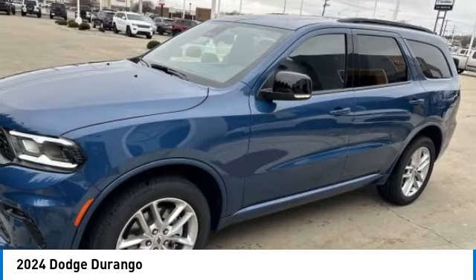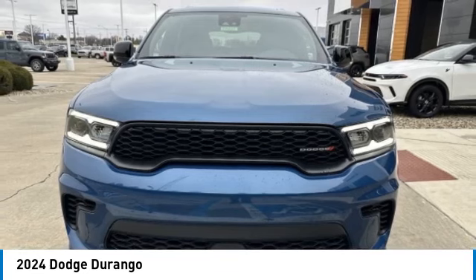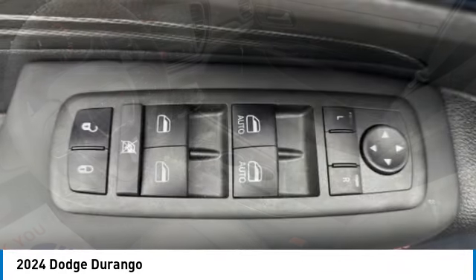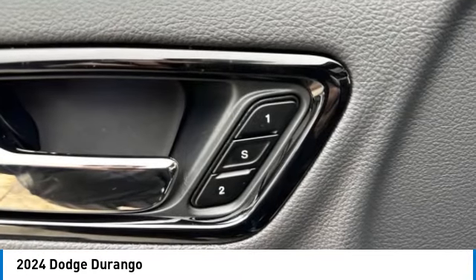Here are some of this vehicle's great options: heated mirrors, all-wheel drive, aluminum wheels, rear spoiler, power lift gate, brake assist, daytime running lights, LED headlights, four-wheel disc brakes, and privacy glass.